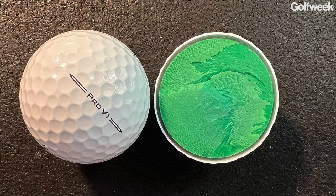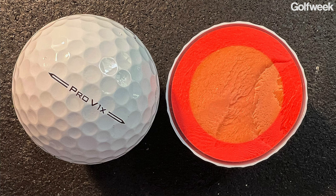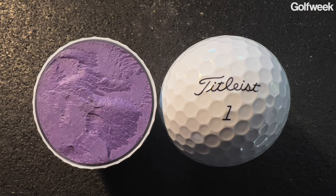Z-Star XV, as well as the Z-Star Diamond golf ball. And I haven't even mentioned the number one ball in golf when it comes to sales and usage on the PGA Tour, the LPGA, the DP World Tour, the NCAA, all the elite amateur events — the Titleist Pro V1 and Pro V1X. We also have an update now for 2024 of the Titleist AVX.